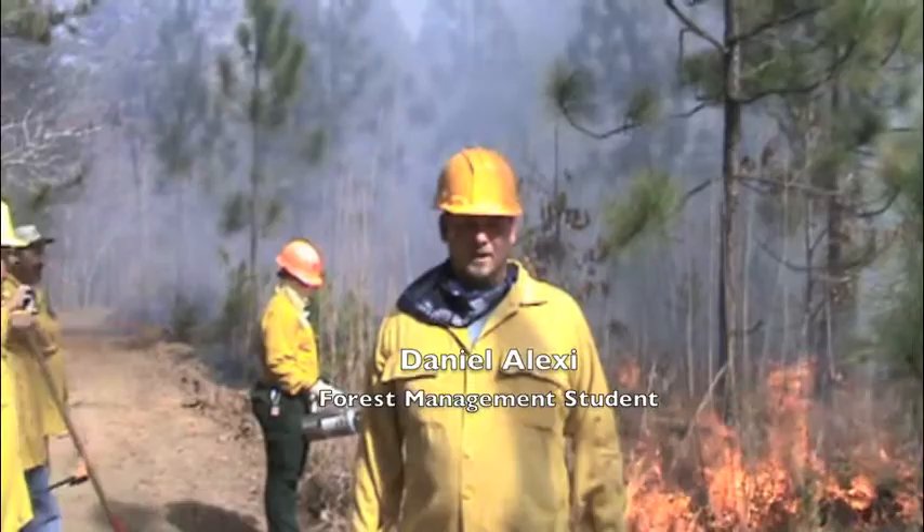Our co-op work experience gives us on-the-job training. See for yourself why Montgomery Community College is the right choice to start your education in forest management.